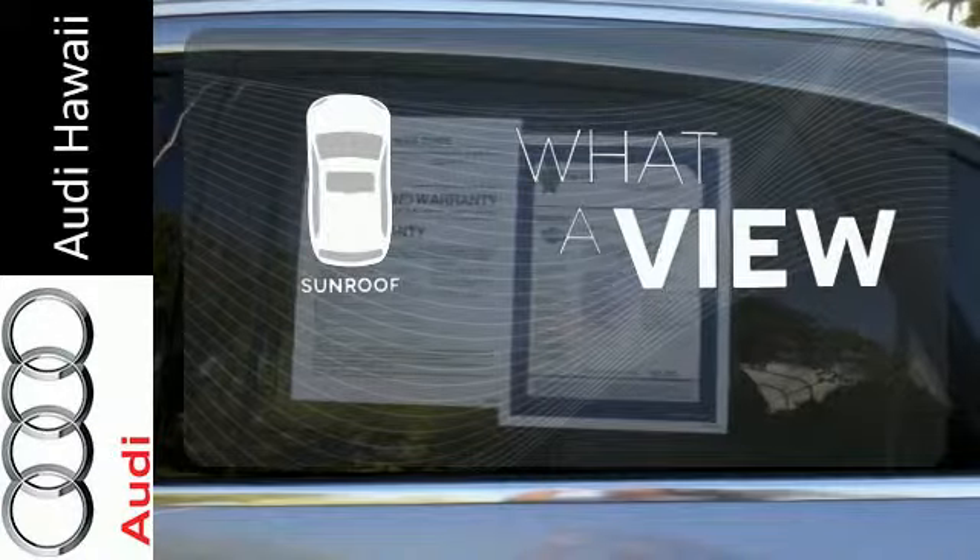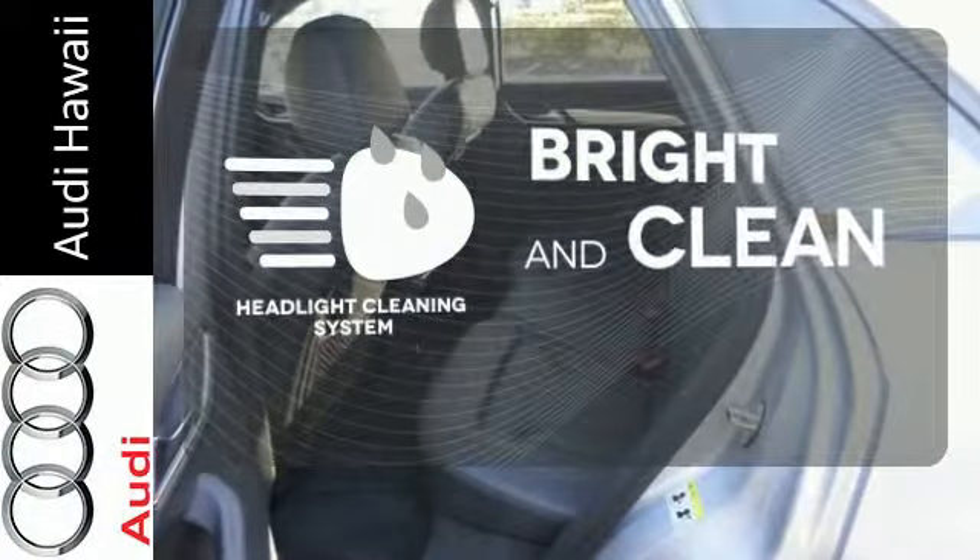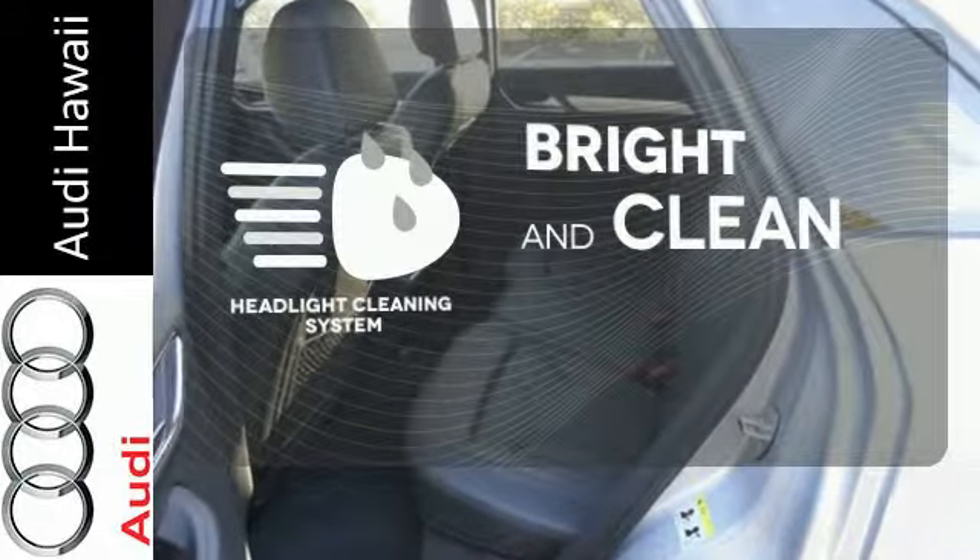The sunroof gives you fresh air for your drive. The headlight cleaning system helps keep your headlights attractive and maximize their brightness capability.